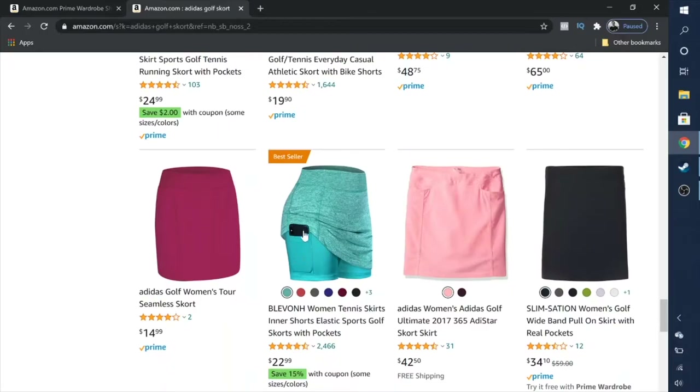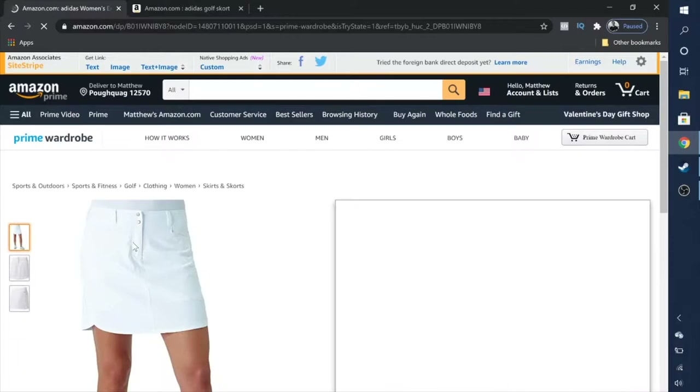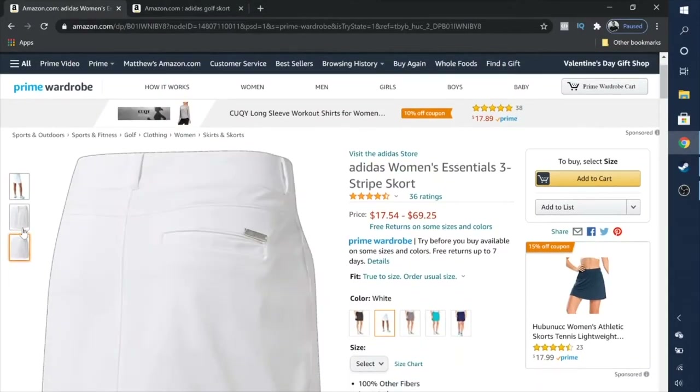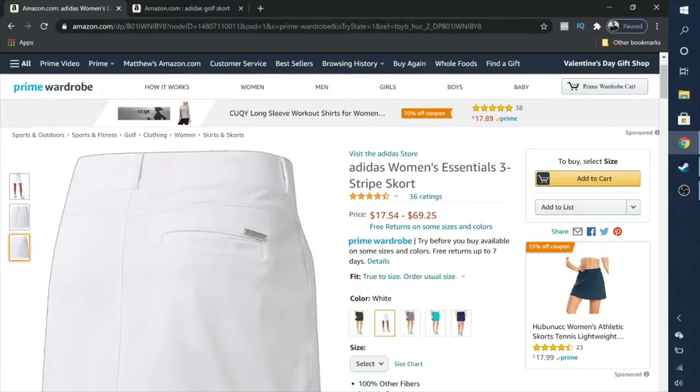I've saved them in my cart. Prime Wardrobe — try before you buy — is exclusively for Prime members, which is a really neat feature. The skirt I'd like to try on is the Adidas Women's Essentials Three Stripes skirt. They come in different colors: black, gray, energy blue, and night sky. I'm going to go for a white skirt.